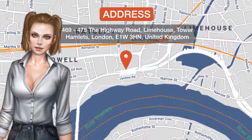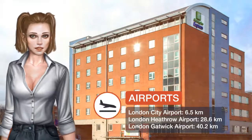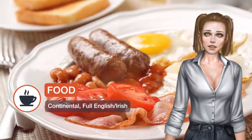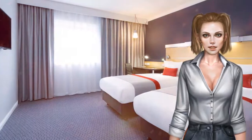One of our top picks in London, in the centre of central London's Docklands, the three-star Holiday Inn Express London Limehouse is just a five-minute walk from Limehouse DLR station. With secure parking outside of the London congestion zone, the hotel is a 12-minute DLR ride from Canary Wharf.